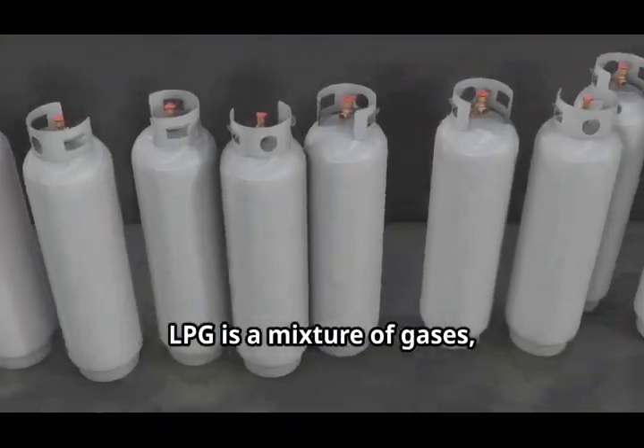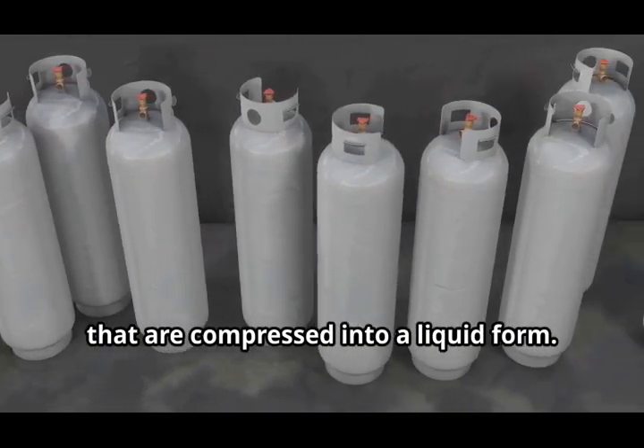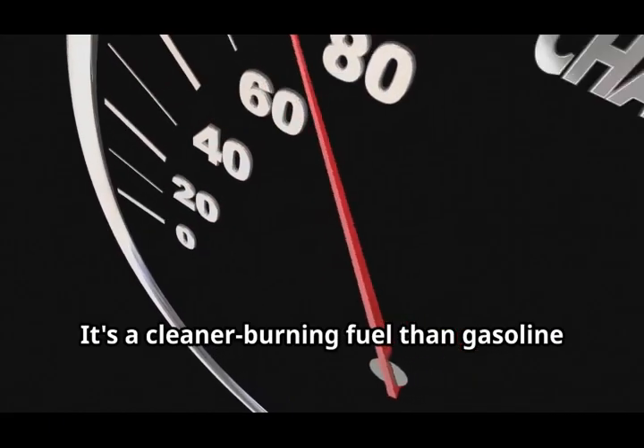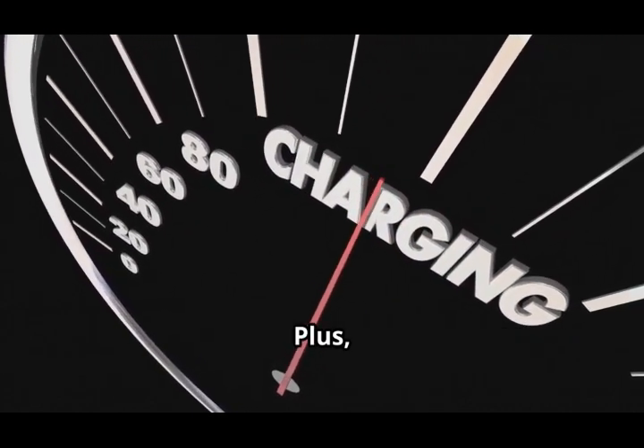LPG is a mixture of gases, mainly propane and butane, that are compressed into a liquid form. It's a cleaner burning fuel than gasoline and diesel, which is great for the environment, plus it's super versatile.